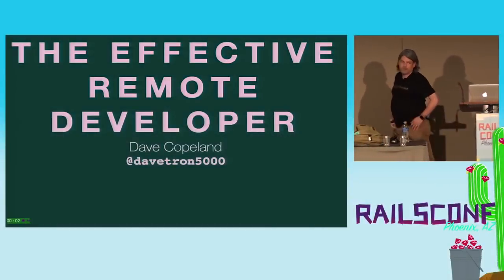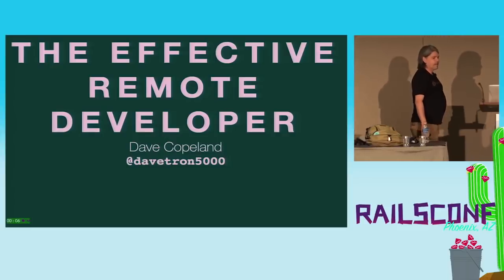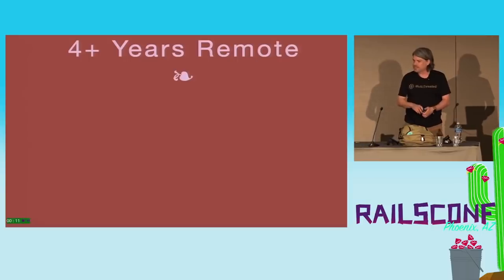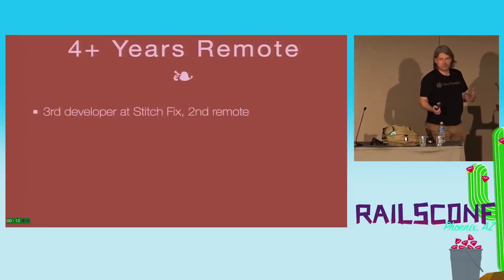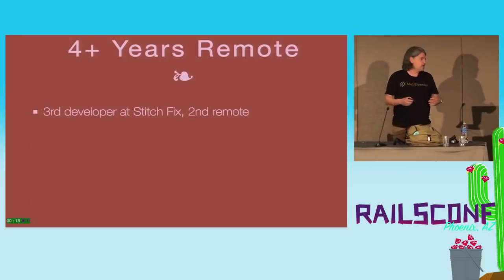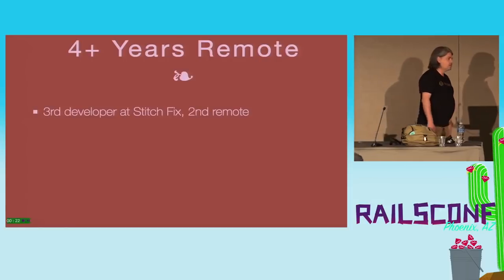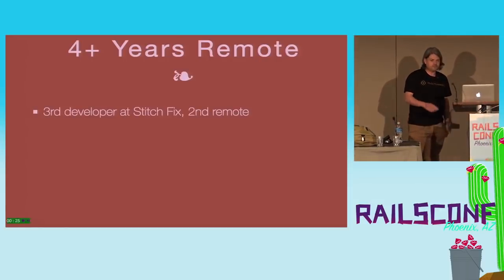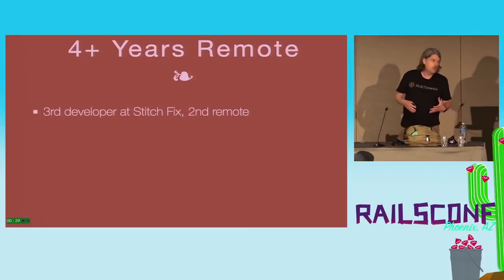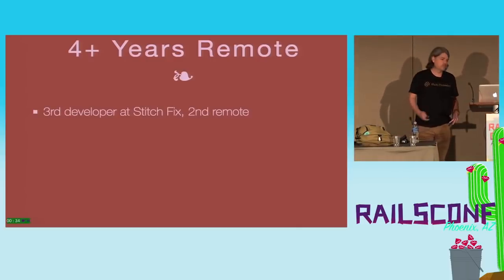Thanks a lot for coming. My name is Dave Copeland, or Davetron5000 on Twitter, and I'm going to talk about how to be an effective remote developer. I spent the last four and a half years as a remote developer. I was one of the first engineers at Stitch Fix — a personal styling service for men's and women's clothes. When I started, we were a very small, scrappy startup, and I was just writing code. Over time my role has changed, and I was a tech lead of a small team and now I'm a manager of several different teams.